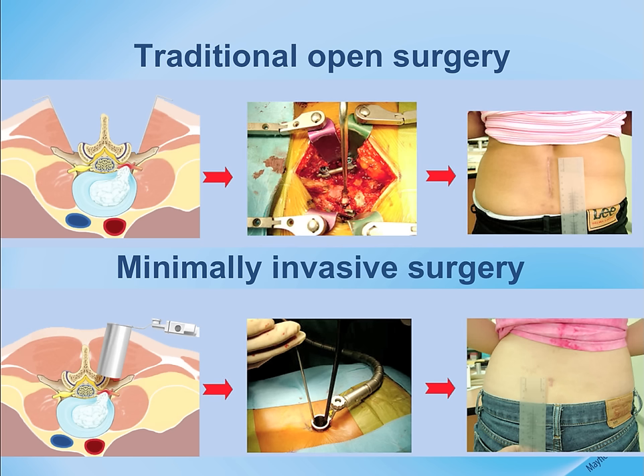This results in a large scar on the back of the spine that can be bothersome to some patients. The minimally invasive procedures have been developed to strategically place the smallest incision possible over the area of interest.